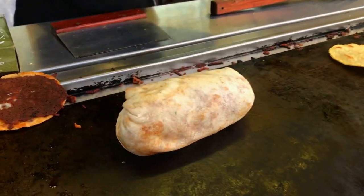I just love that they throw that burrito on the grill before they give it to you. It's going to give it a nice little char. Very good.